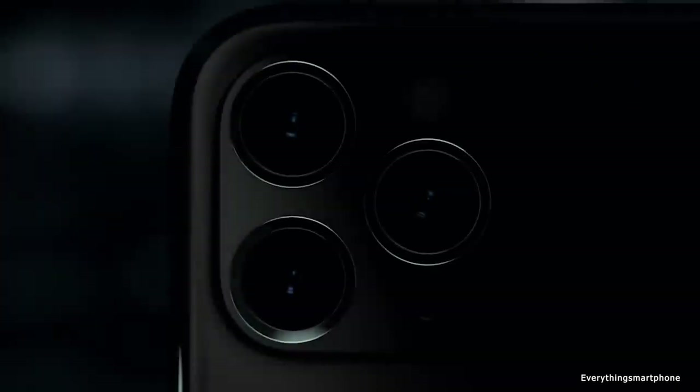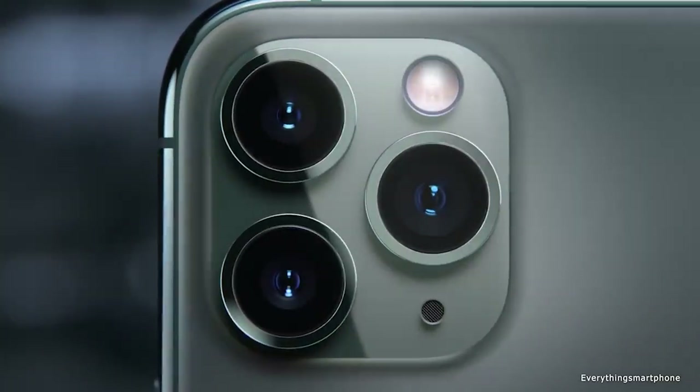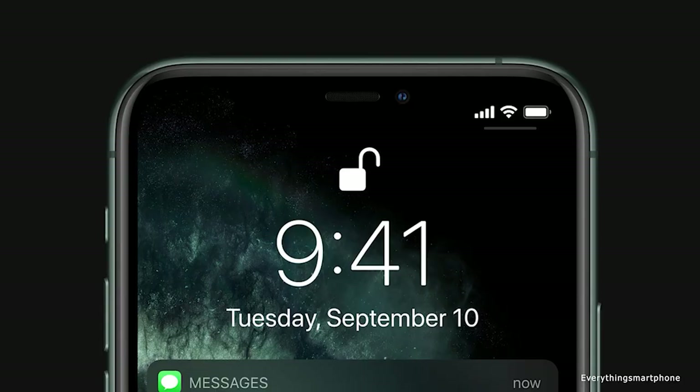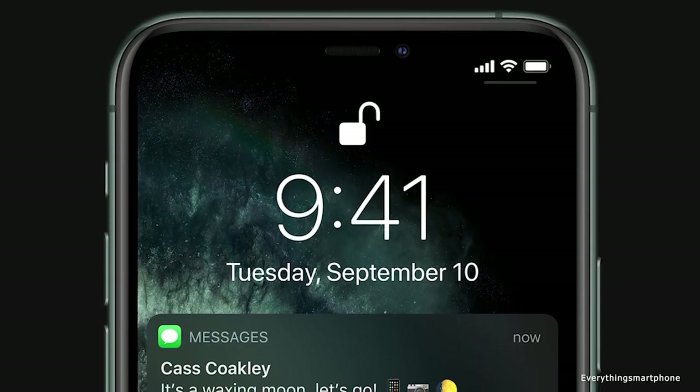For the main camera, it has a triple camera setup on the back side: a 12MP main shooter with f/1.8 aperture, a 12MP telephoto lens with f/2.0 aperture, and a 12MP ultrawide lens with f/2.4 aperture. On the front side, it has a dual camera setup: a 12MP selfie camera with f/2.2 aperture and an SL3D camera.